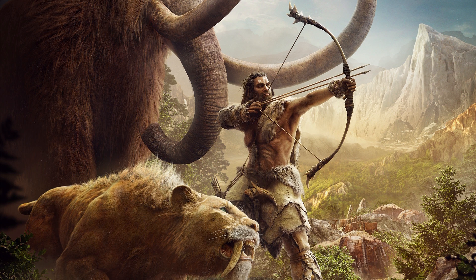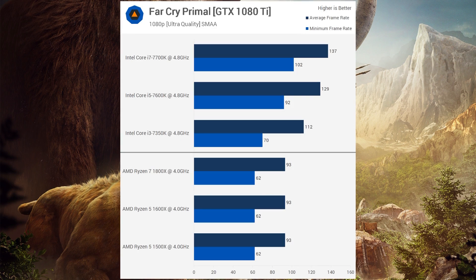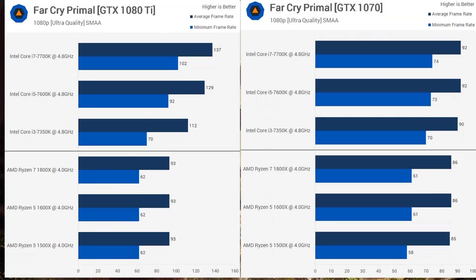The first game is one that's always been bad for Ryzen — Far Cry Primal. As we move to the 1070, the CPU becomes less of an issue. It's pretty obvious Far Cry Primal just isn't well optimized to work with Ryzen, and TechSpot noted that they see about a 15% boost in performance when disabling SMT.